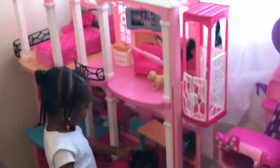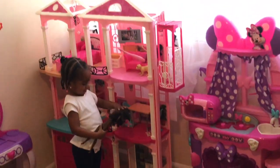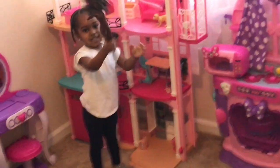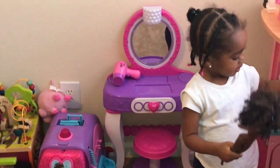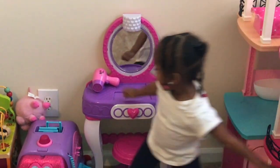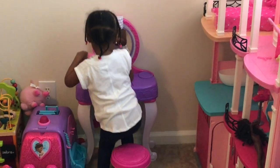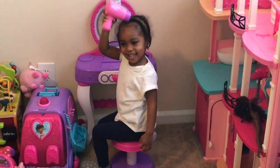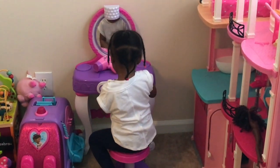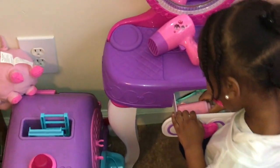Show them the toys over here. This is the toys area. This is her dollhouse — she got this from Santa as well. And her doll baby who needs some clothes on. Show them your vanity where you do your makeup. That's where she does her hair and her makeup.